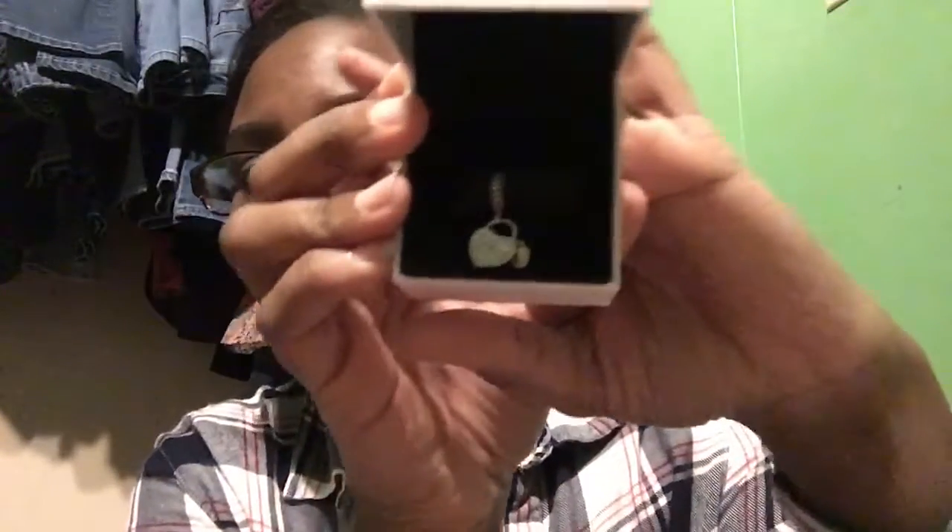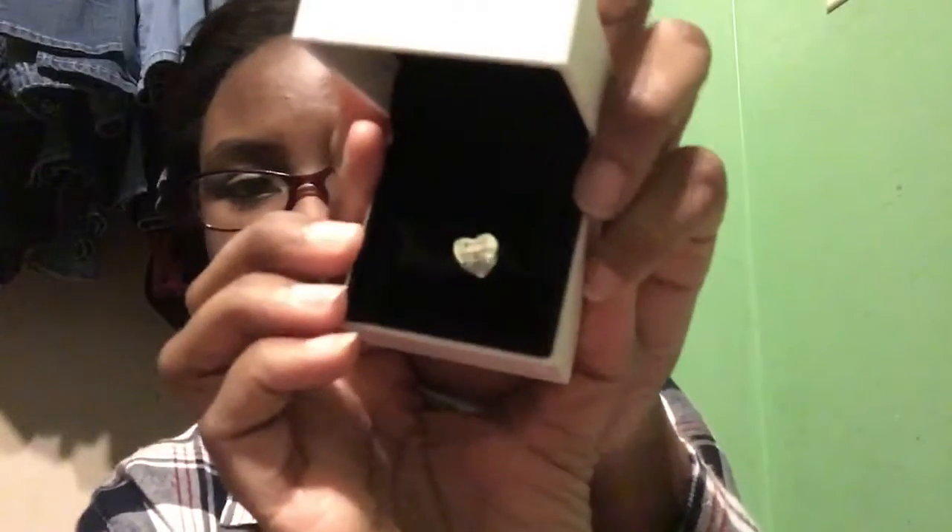I also got two charms from Pandora — I got a Pandora bracelet for my 16th birthday. The first one has diamondy-type things and it's a heart with a keyhole. The second one says 'Granddaughter' with a gem on it. I can't wait to put these on my bracelet.